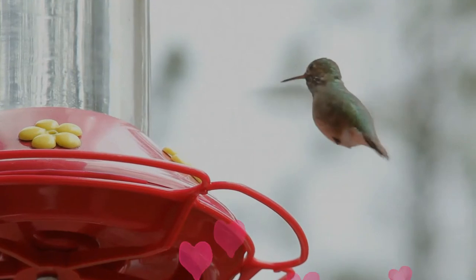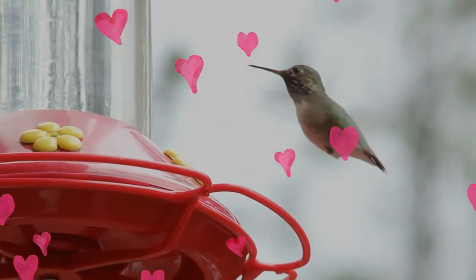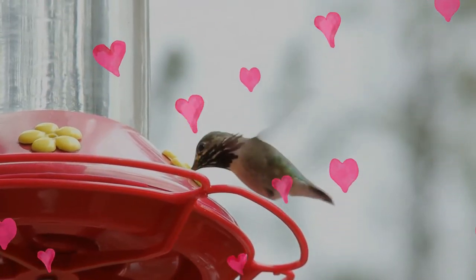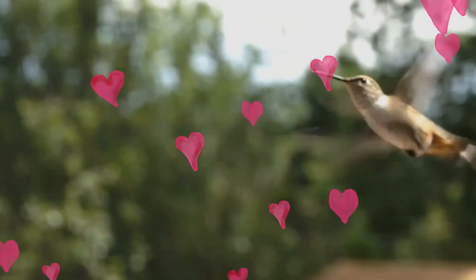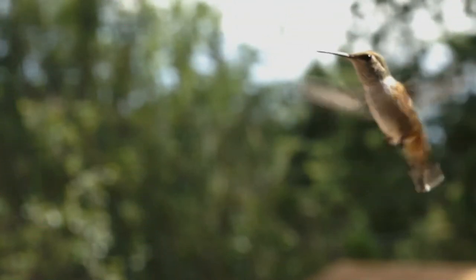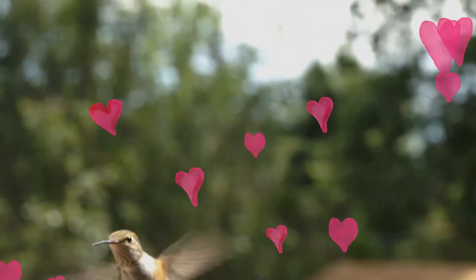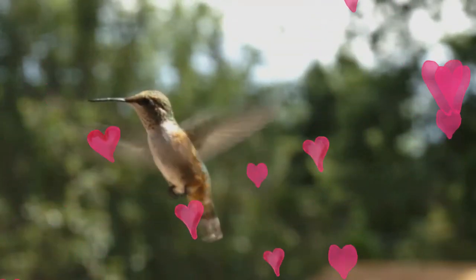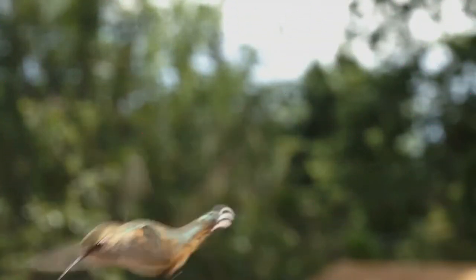Calliope Hummingbirds are a migratory bird, generally leaving their breeding grounds earlier than most birds to take advantage of the late summer wildflowers in the mountains of western North America. They are believed to be the smallest bodied long-distance migrant in the world.